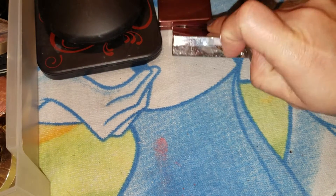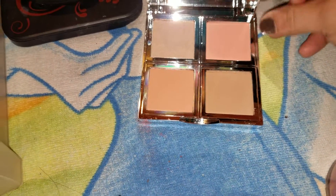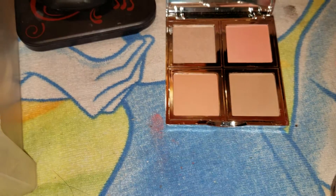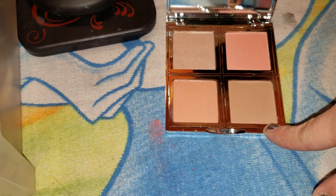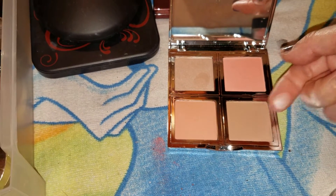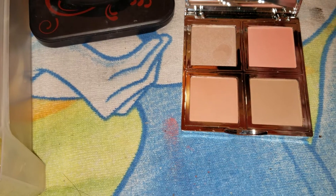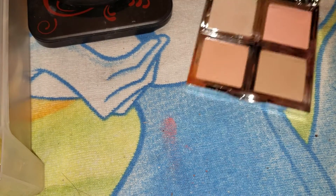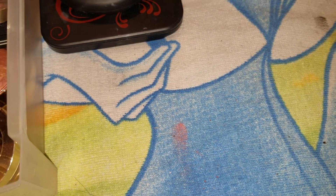Now I have an Elf palette. This Elf palette has two blushes, and then this would be like a bronzer contour and this would be kind of like a highlighter. Yeah, that's a highlighter. This is a really, really nice palette and I have never used this. That is a damn shame — I need to start using it maybe one day.